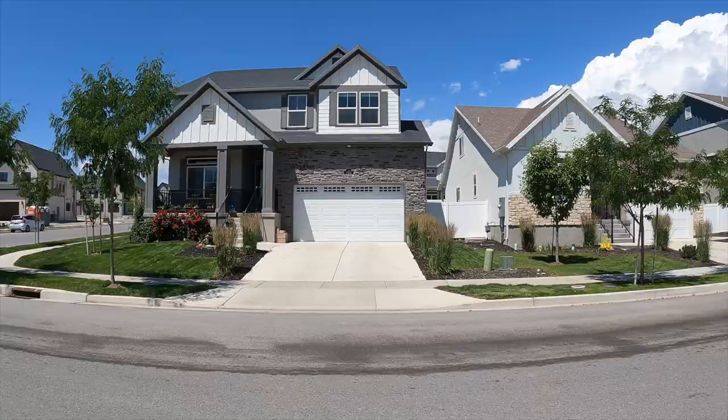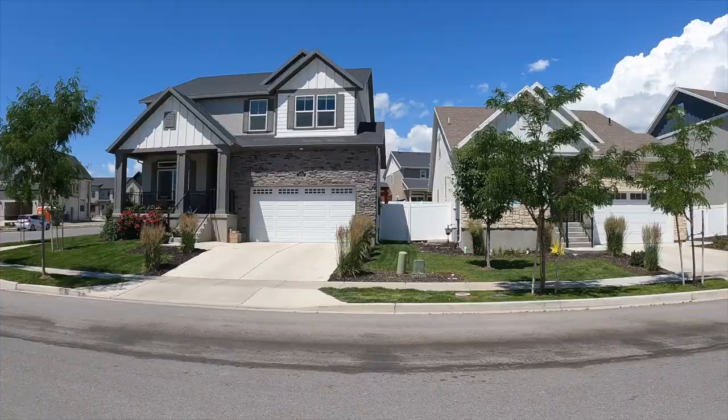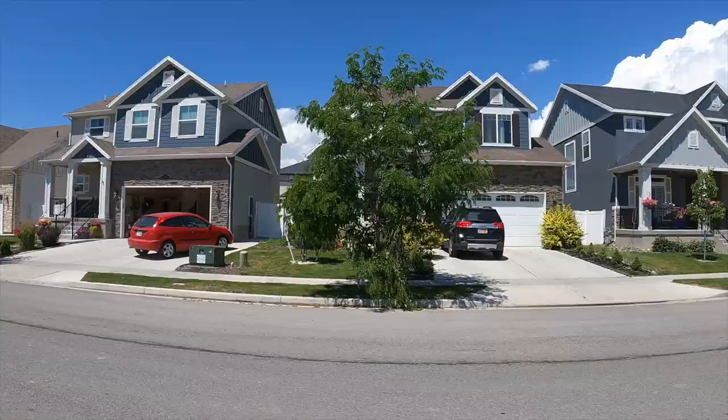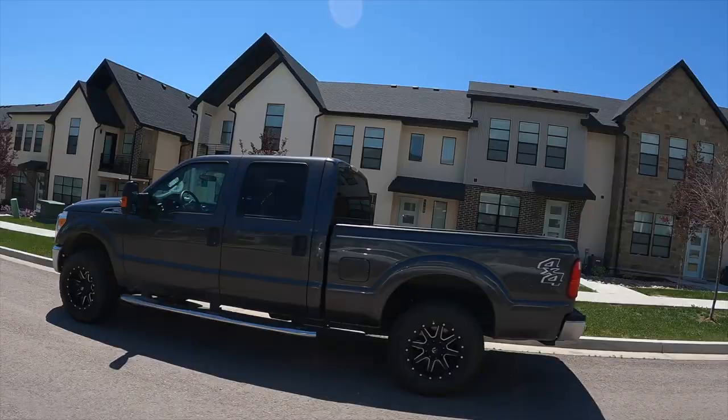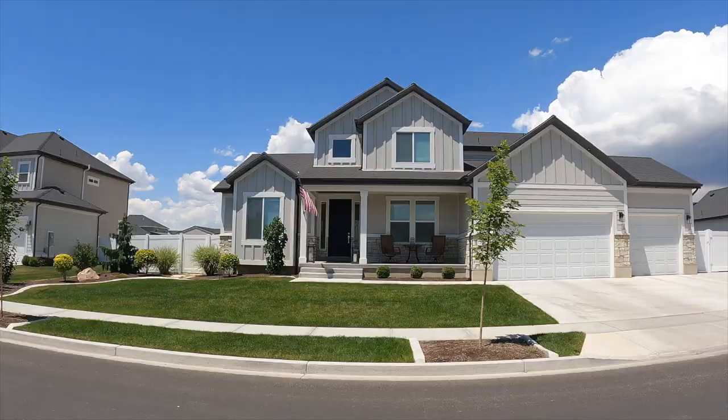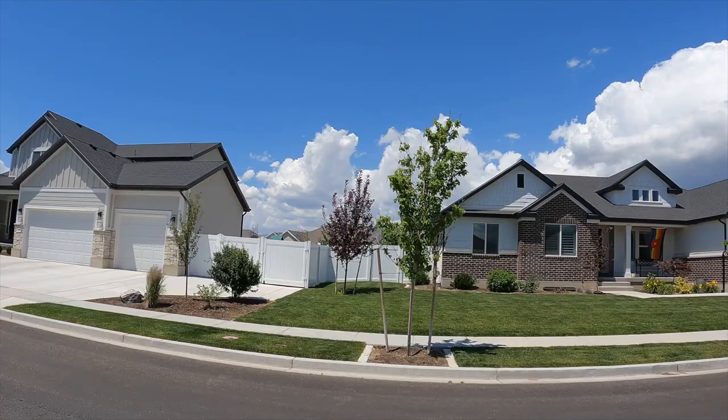For home prices, to give you an idea — because this market is crazy with interest rates and everything — I pulled active and sold listings for the past year, and you can find townhouses as low as $418,000 and single family homes, new build, custom home up to $1.3 million in Holbrook Farms.